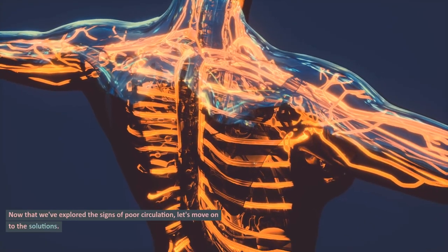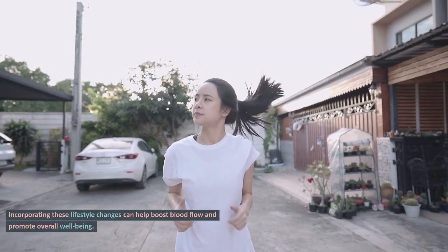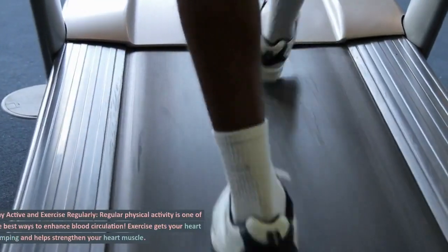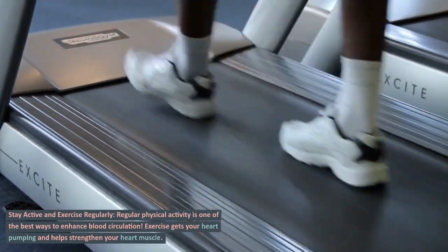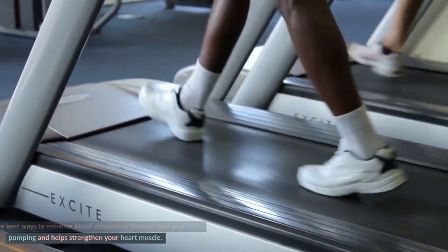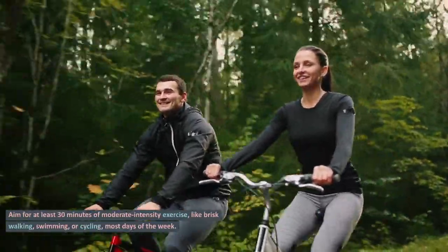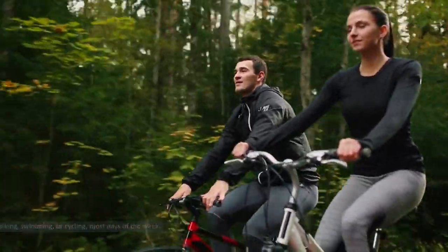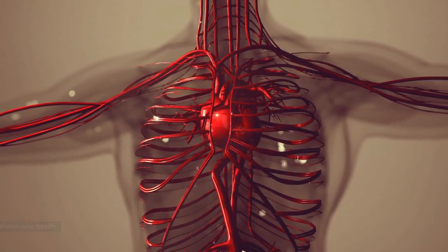Now that we've explored the signs of poor circulation, let's move on to the solutions. Incorporating these lifestyle changes can help boost blood flow and promote overall well-being. Stay active and exercise regularly. Regular physical activity is one of the best ways to enhance blood circulation. Exercise gets your heart pumping and helps strengthen your heart muscle. Aim for at least 30 minutes of moderate-intensity exercise, like brisk walking, swimming, or cycling, most days of the week. It not only improves blood flow but also supports your cardiovascular health.